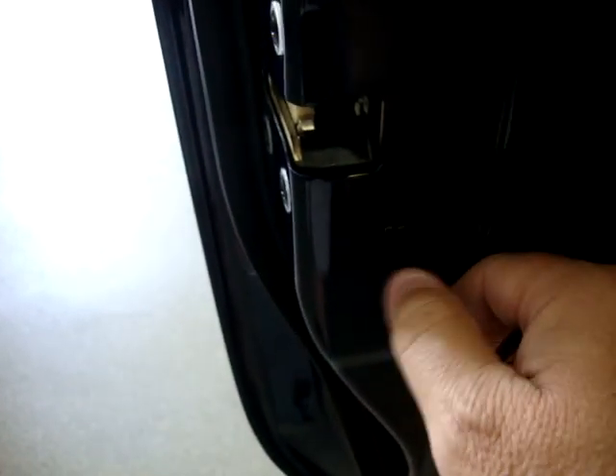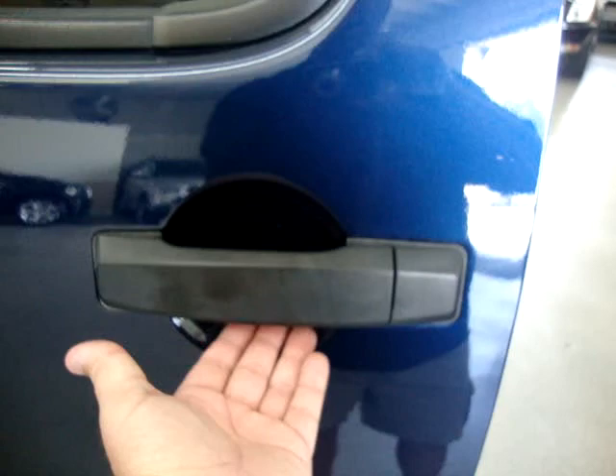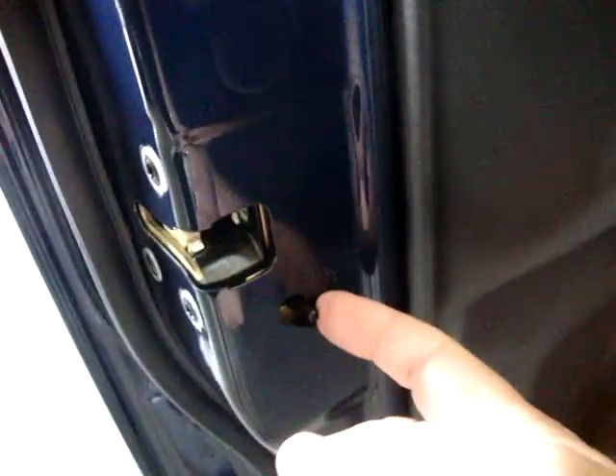This vehicle is equipped with child lock protection — I'll show you how it works. You flick that little switch there, and what that does is disable the inside door handle. In case you have small kids and you don't want them able to open the door from the inside, once you engage it, the only handle that will open the door is the outer handle. To re-engage, just do the opposite and the inside handle will start working again.